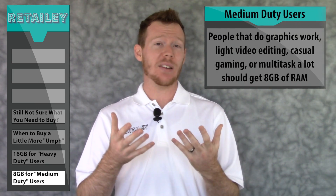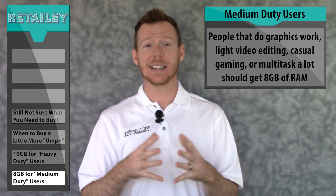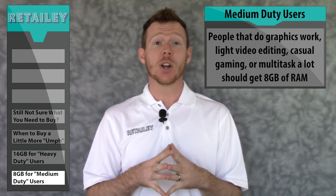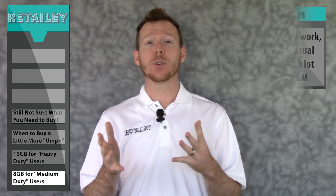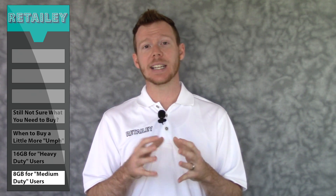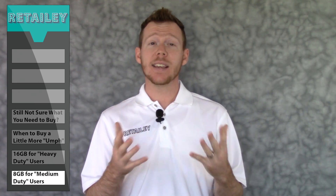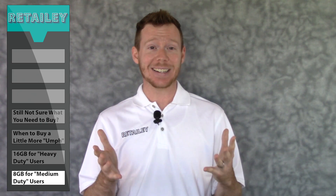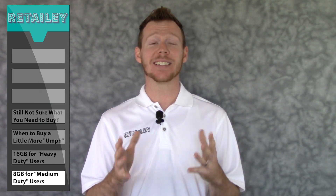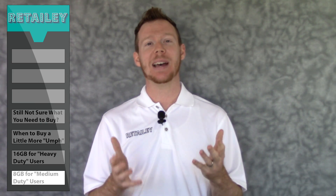Moving past light duty to medium duty — if you do graphics work, casual video editing, casual computer gaming, or multi-task a lot, you should shop for a computer with at least 8GB of RAM. Anything less will probably have you pulling out your hair, or result in a red-hot computer that you can barely touch because it's constantly running at full capacity.